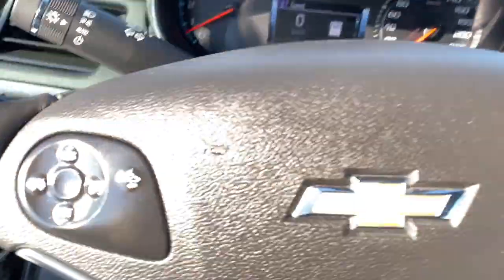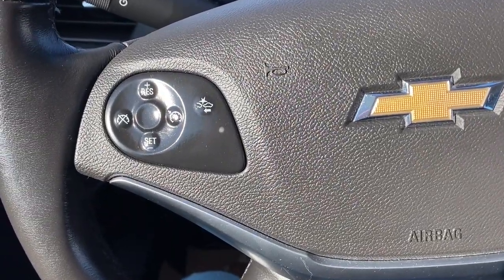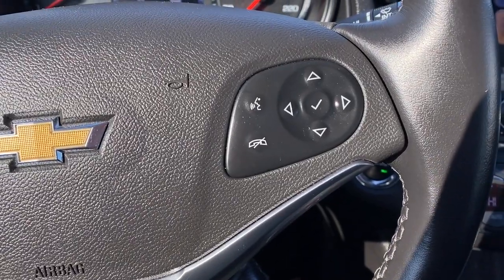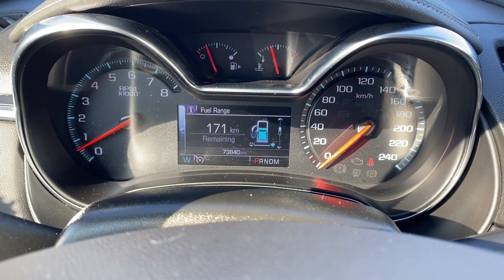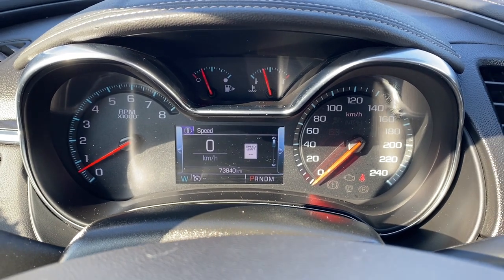Next I'll hop in and we'll take a look at the leather wrapped steering wheel. The left side has our cruise control buttons with forward collision alert, and to the right are the audio and Bluetooth controls. This is our driver information center — we're able to cycle through the dash using the arrow buttons found on the steering wheel.